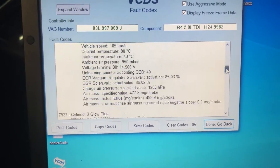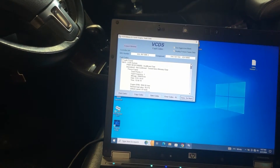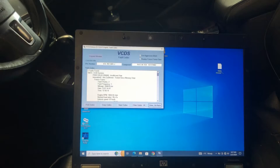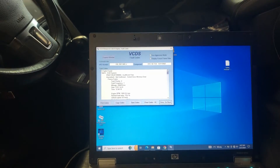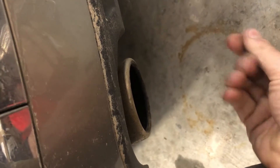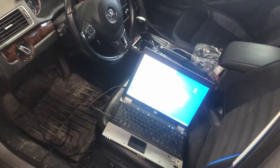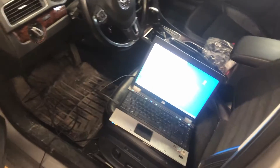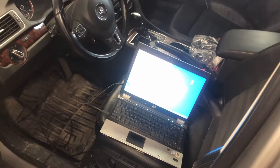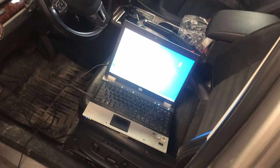Those EGR codes could definitely contribute to higher than normal NOx output and higher than normal DEF usage. What happens with the CJAA is the DPF cracks and allows soot through, and then it blocks the EGR filter. A quick and easy test: go to the tailpipe, and if there's soot there, that's not a good sign — that's showing your DPF is cracked. I haven't seen that on a Passat, so let's get this thing up in the air and take a look.